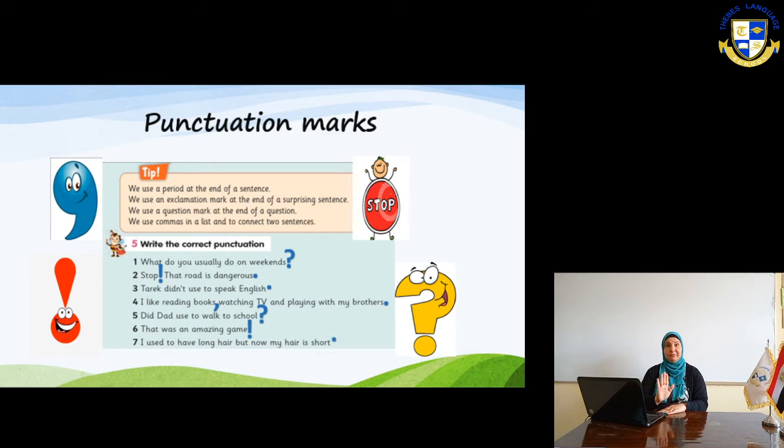Number two: Stop! That road is dangerous. This is a warning and very exciting, so you put an exclamation mark after 'Stop' and a period at the end of the statement. Number three: Tara didn't use to speak English. This is a normal statement, so you only put a period or full stop. Number four: I like reading books, watching TV, and playing with my brothers. You use commas between listed items.